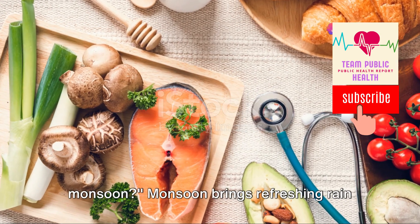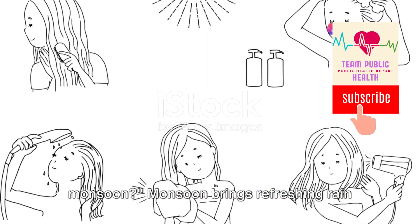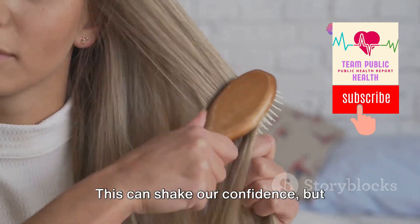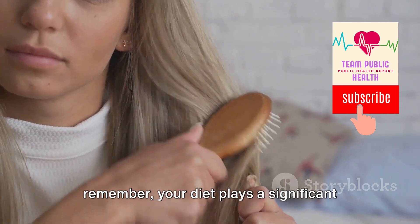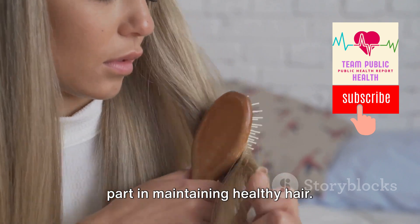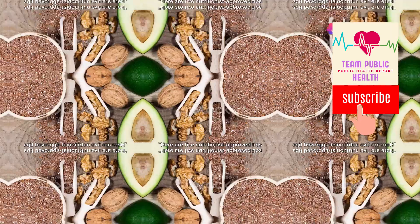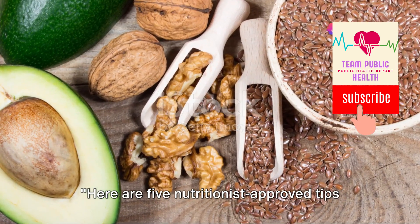Are you struggling with hair fall this monsoon? Monsoon brings refreshing rain but also increased humidity, which often leads to hair fall. This can shake our confidence, but remember your diet plays a significant part in maintaining healthy hair. Let's dive into some expert tips — here are five nutritionist-approved tips to maintain healthy and strong hair during monsoon.